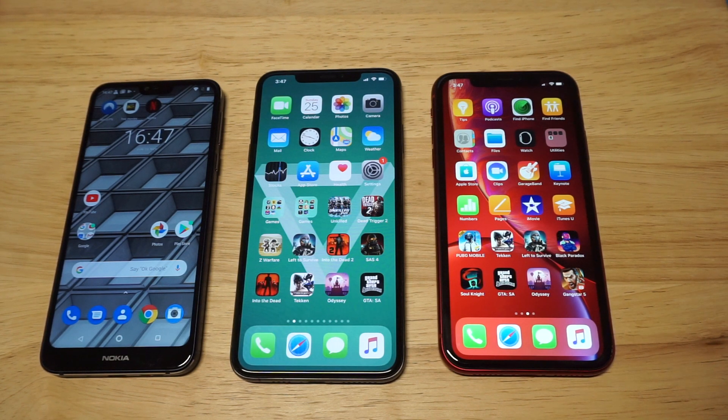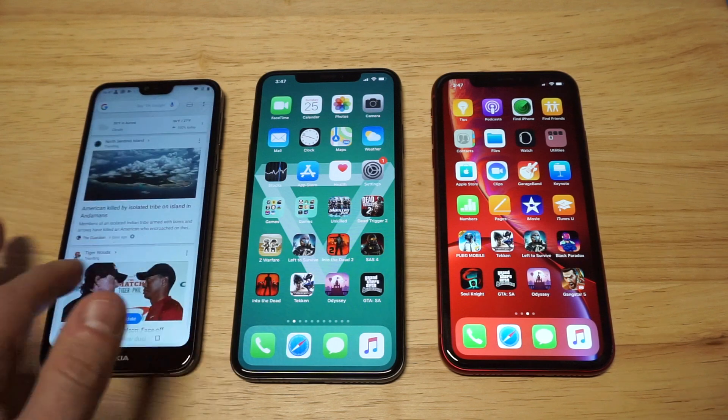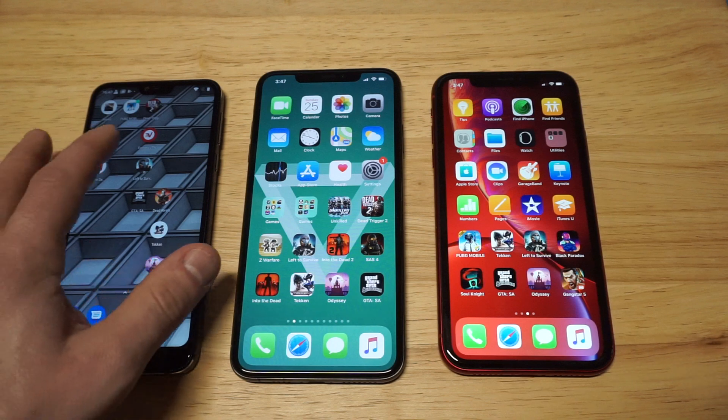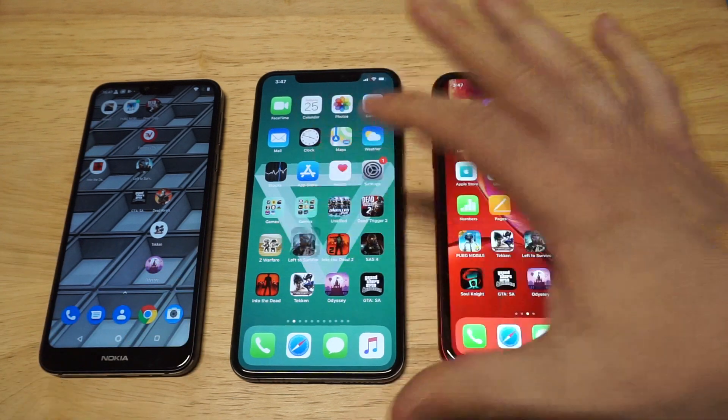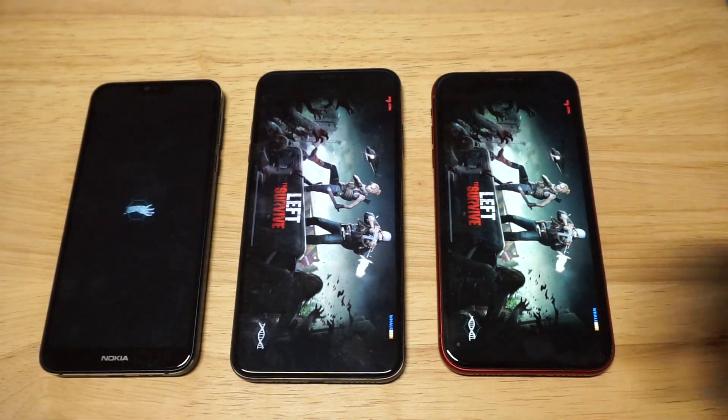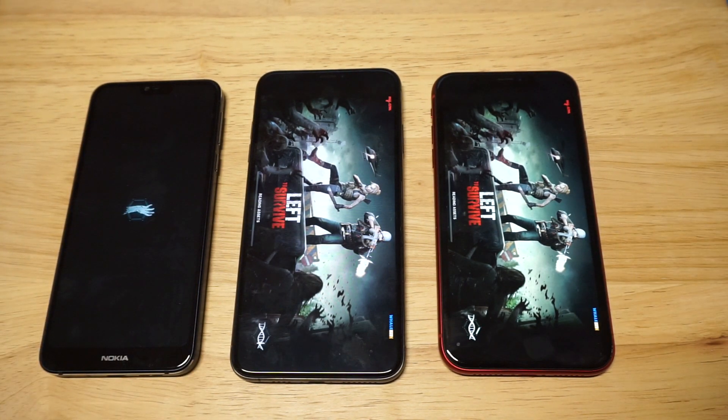The game of choice I'm going to be using is Left to Survive. It's my favorite zombie shooter to really come out all year, and I think it showcases what these phones can do as far as loudness, and it's a pretty high-graphic game too. I'm going to load it up on all three phones, kick things off with the Nokia 7.1 first, and then make my way to the XR and XS Max.